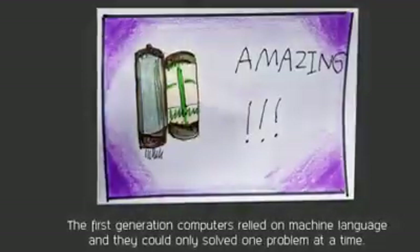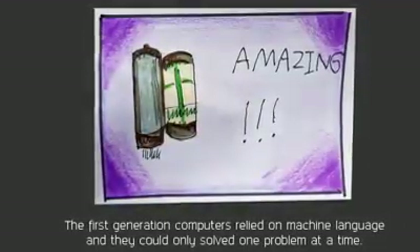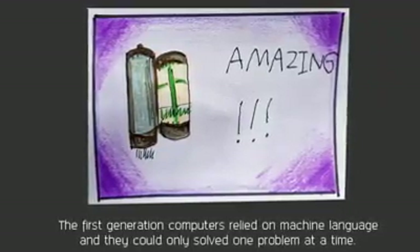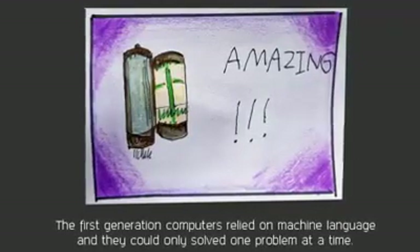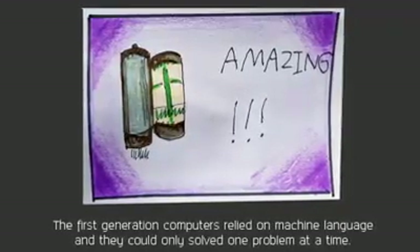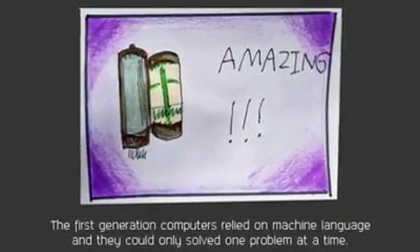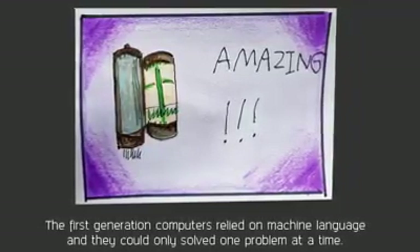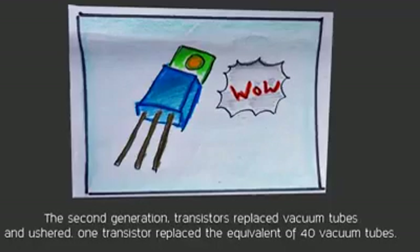First generation computers relied on machine language and could only solve one problem at a time. Input was based on punch cards and paper tape, and output was displayed on printouts.